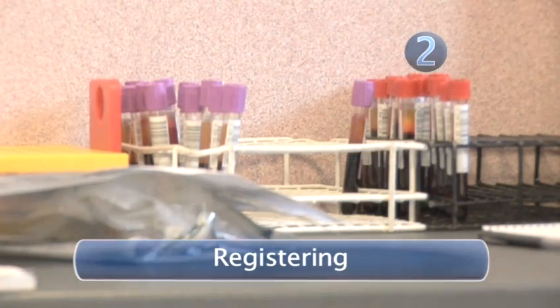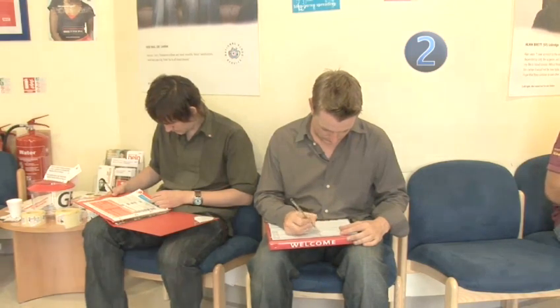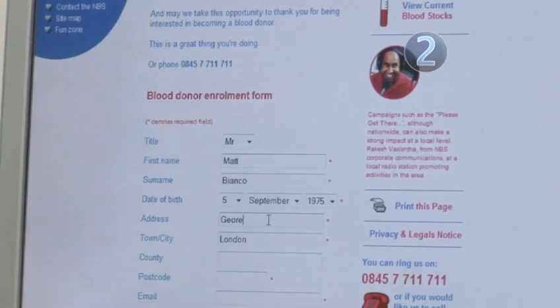Step 2: Registering. Fill in your registration form. Before you can actually part with any of your precious haemoglobin, you'll need to give the blood service a few of your personal details. You can fill in the form online when booking an appointment, or you can fill it in at the blood donation centre.